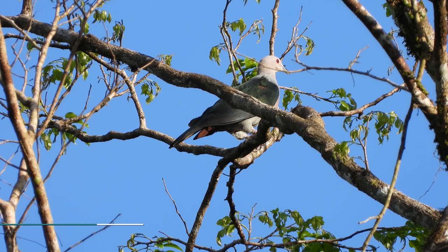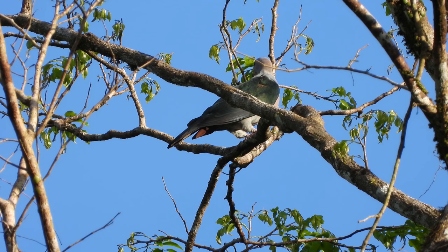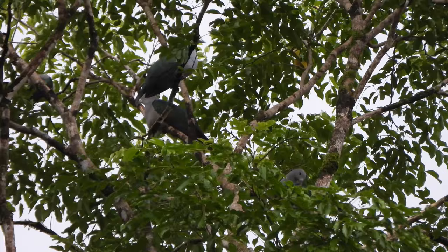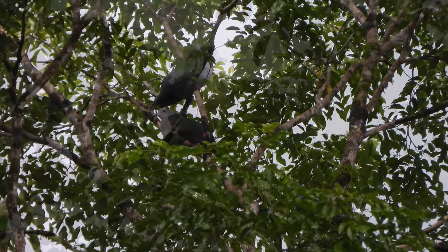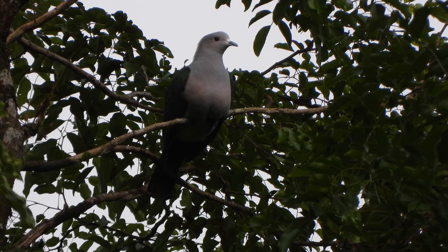Andaman Green Imperial Pigeon is an endemic subspecies of Andaman and Nicobar Islands. These large imperial pigeon species are found in forests, mangroves, and grasslands. These imperial pigeons are polytypic species. The green imperial pigeon is a large pigeon, measuring 40 to 50 centimeters in length and weighing 360 to 650 grams.